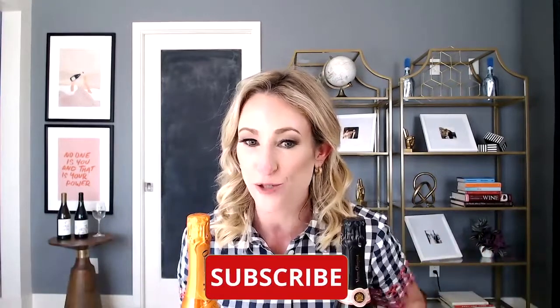Everyone, it's Amanda Layden here from the Vino Karma Project, and on today's episode we are going to talk about the differences between Prosecco and Champagne. So if you've ever wondered why they are different and maybe why Champagne costs so much, stay tuned and watch this episode.